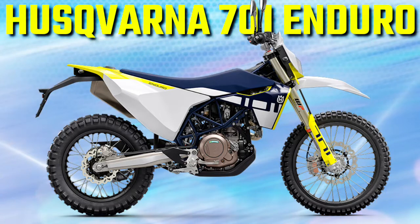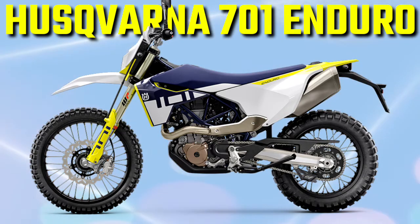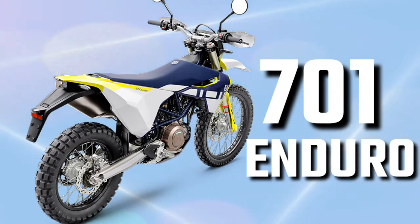Inspired by the brand's Enduro World Championship winning machines and manufactured with advanced engineering techniques, together with state-of-the-art electronics and multiple rider aids, the 701 Enduro delivers unrivaled performance.